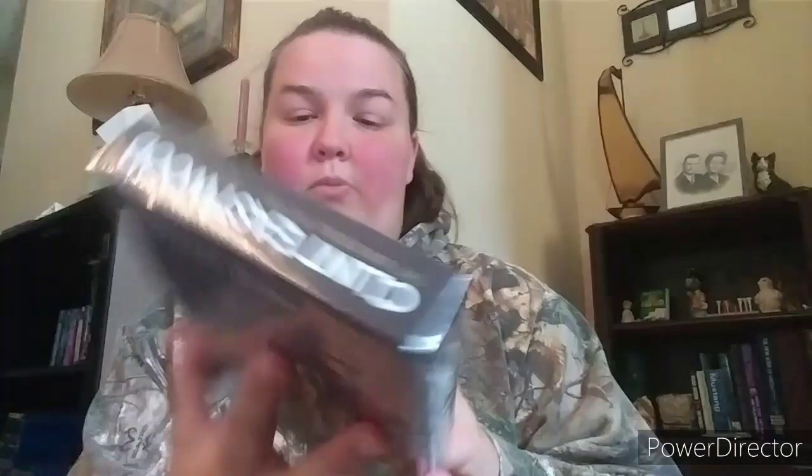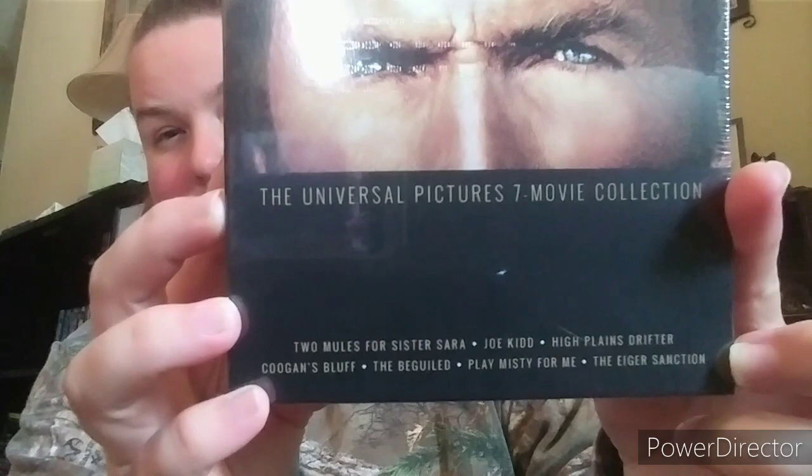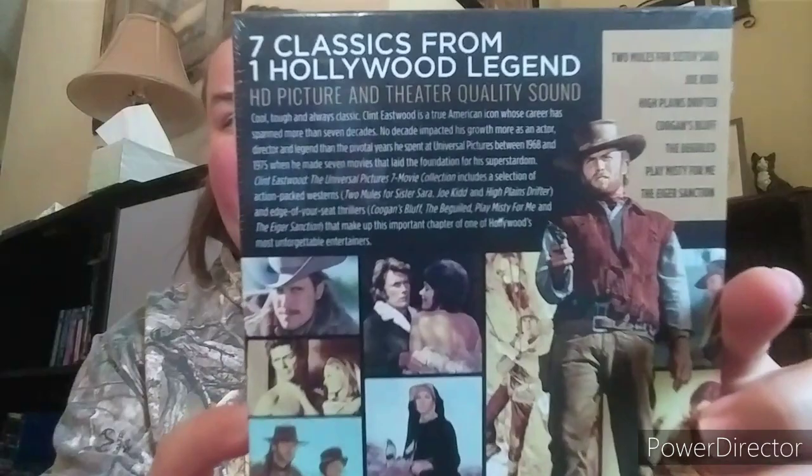Next is a Clint Eastwood seven-movie collection. I love Clint Eastwood — he's a fantastic actor. The reason I bought this set was because a few of the movies — like Two Mules for Sister Sara, Joe Kidd, High Plains Drifter, and The Eiger Sanction — couldn't be purchased individually on Blu-ray at the time. Now I think you can get some of them separately, but at the time the set was the only option.